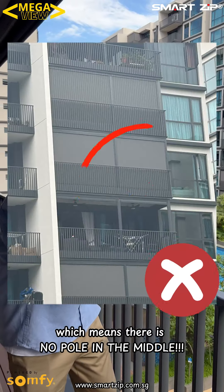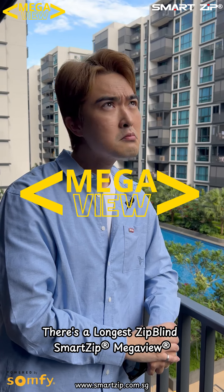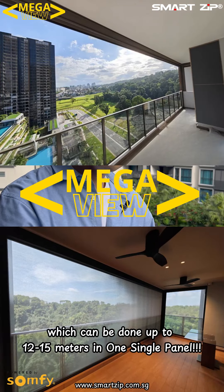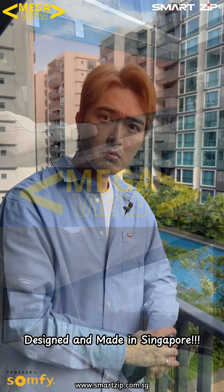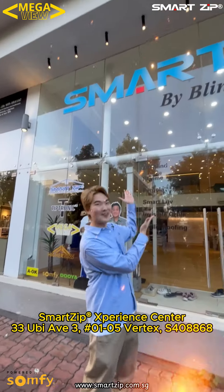I'll need a seven-meter long zip line with no pole in the middle, because a pole would block my view. This is the Smart Zip Mega View, which can span up to 12 to 15 meters in a single panel. It's designed and made in Singapore.